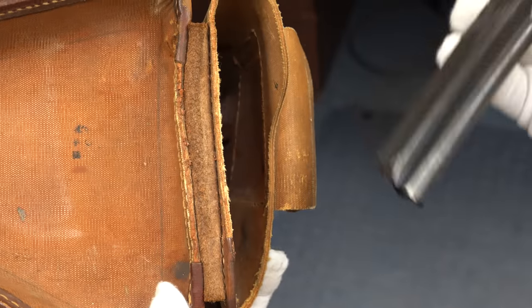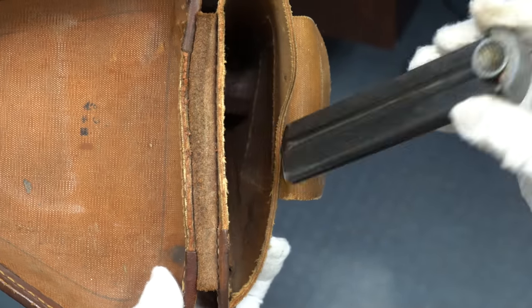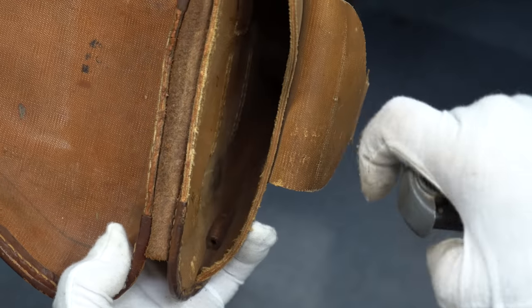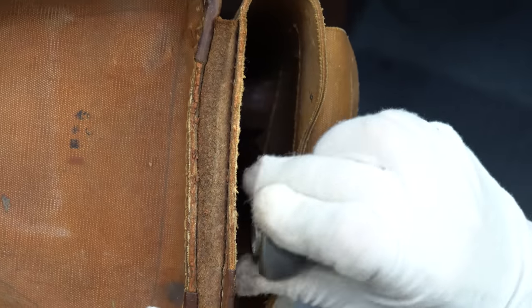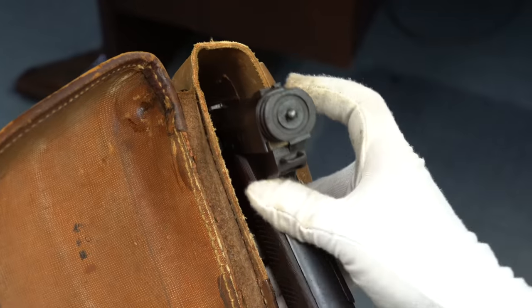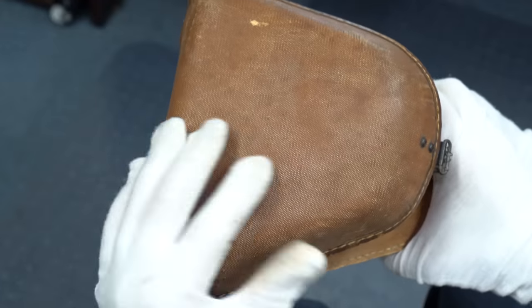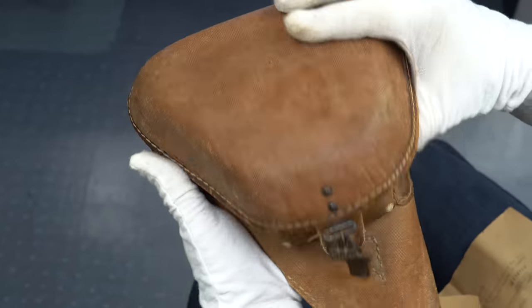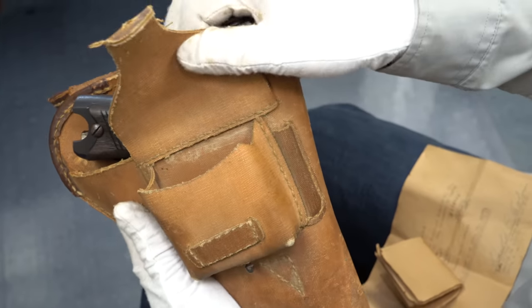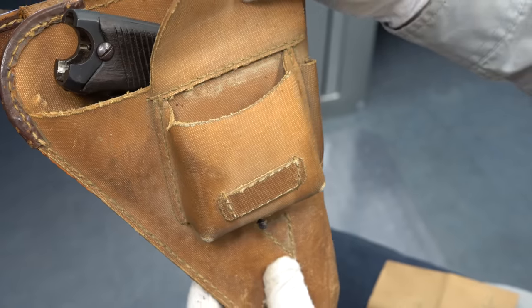Surprisingly, because of the design, this slides right in. You can see a little circle that corresponds with the circle on the magazine — so you know it fits right in there and it doesn't rattle at all. It's very snug and doesn't even fall out. The gun itself fits nicely even without a magazine, and it closes up very easily. There's also a spot for a spare firing pin, and this compartment probably held a capture paper.